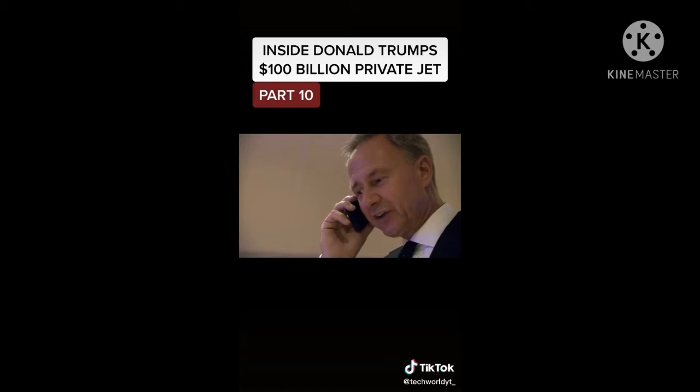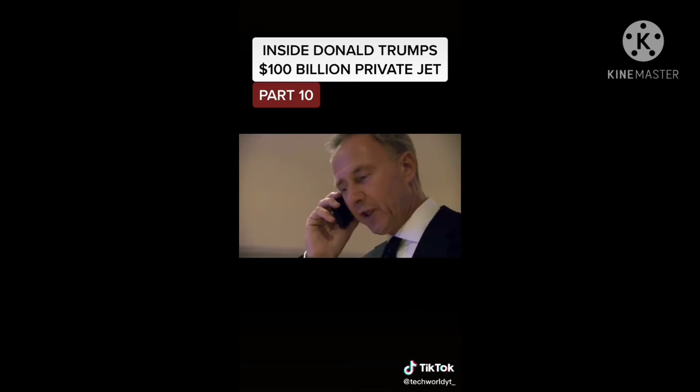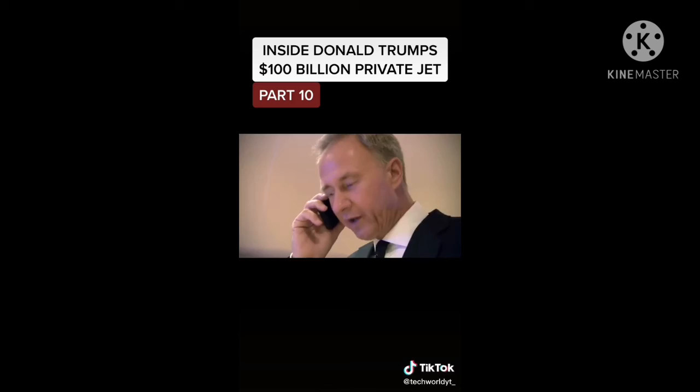Mr. Trump is watching the presidential debate at the office on TV and refuses to budge until it's over, jeopardizing the takeoff before midnight. "Well, it's kind of up to them — it's totally up to the Port Authority. Unfortunately, I don't control it."